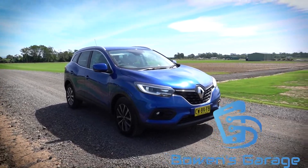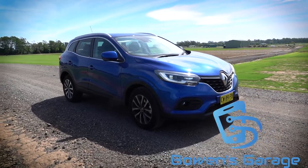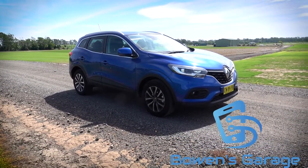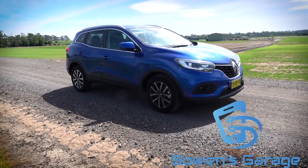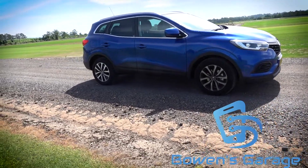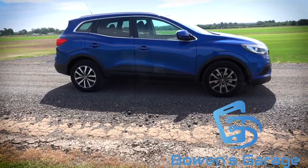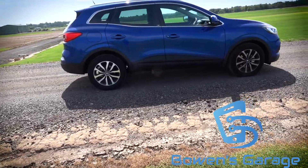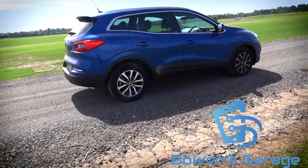G'day, it's Chris Bowen from Bowen's Garage. It's Sunday March 22 and it's about 2:30 in the afternoon. This clearly is a Renault and it's also an SUV. We have been living with this car since mid-January and will continue to do so until the very end of April, because you get to pick up on little things you may not have during your traditional one-week review, which is what most of us do.